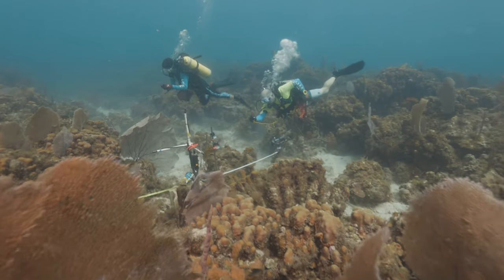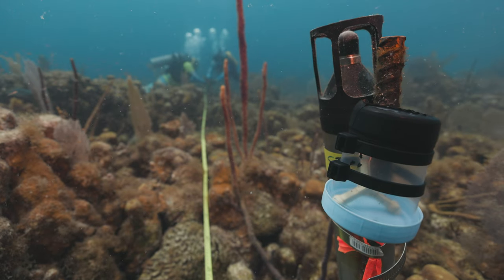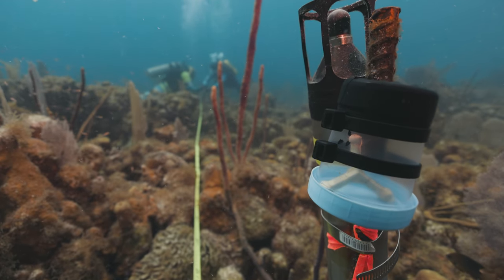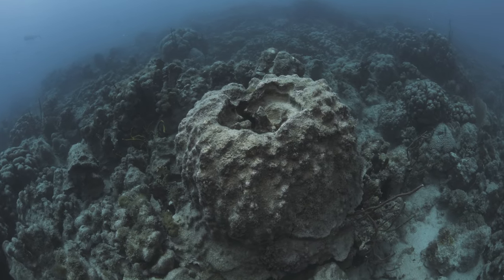We've done a couple of early studies on this. One is that we found that if you put cups of larvae out on a healthy sounding reef and compare that to cups of larvae on a reef that doesn't have a lot of nice healthy fish sounds, you just get a lot less settlement in the unhealthy reef.